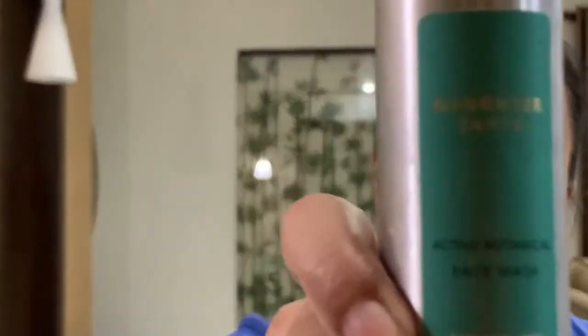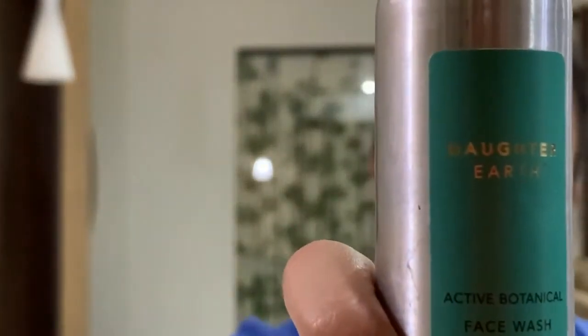As we are approaching winters, my skin tends to become drier, and for face wash I'm using the Active Botanical Face Wash by DotaEarth. This is a very calming and detoxifying cleanser which helps brighten the skin, minimize pores, and gives instant hydration, leaving your skin squeaky clean.